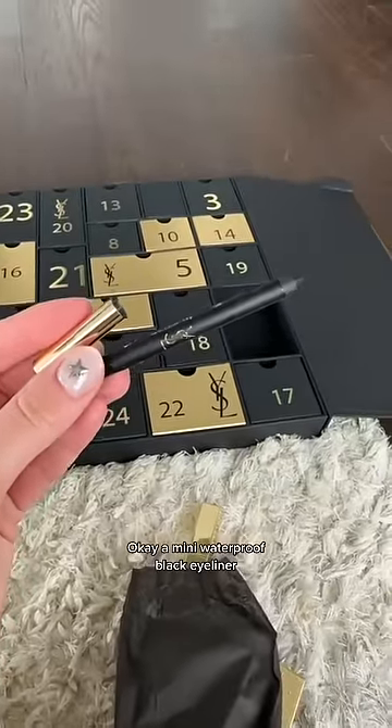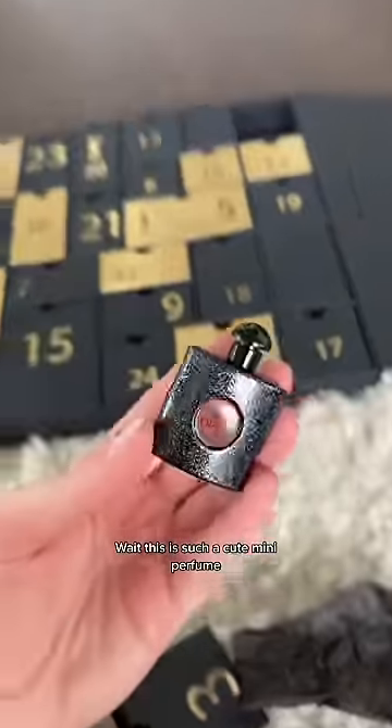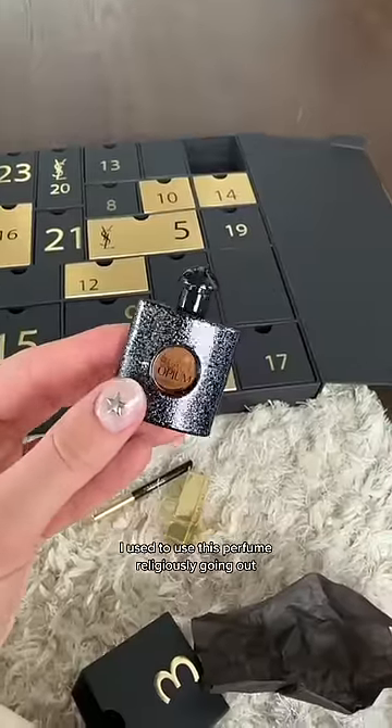A mini waterproof black eyeliner — I'll definitely use this. Oh, is this what I think it is? Wait, this is such a cute mini perfume! I used to use this perfume religiously going out. This is like the perfect little one for your purse.